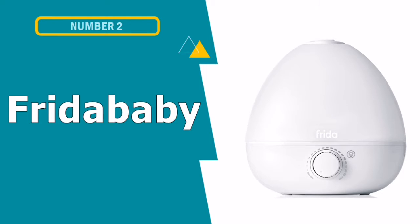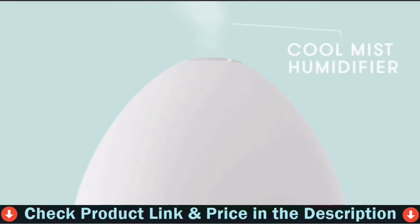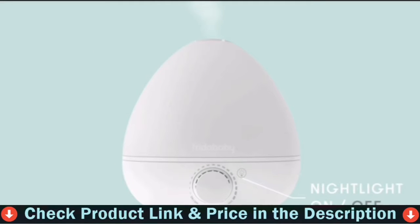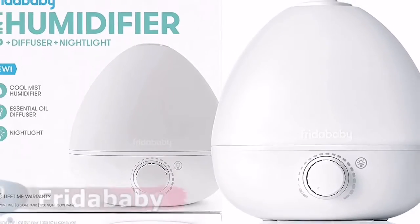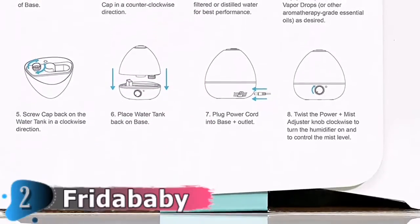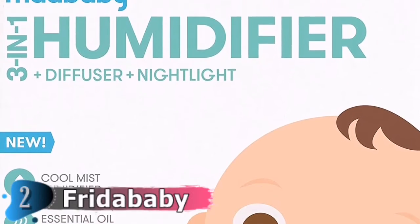Number 2 in this best humidifier for bedroom list is the Free-to-Baby humidifier with diffuser. Because they lack a heating element and the risk of steam harm, cool mist humidifiers are typically regarded the greatest choice in a mist humidifier for nurseries. If you're searching for a quiet, safe humidifier for a baby's room, the Free-to-Baby 3-in-1 humidifier is a perfect choice. This humidifier, nightlight, and optional diffuser distinguishes out for its simplistic design and multifunctional capabilities.